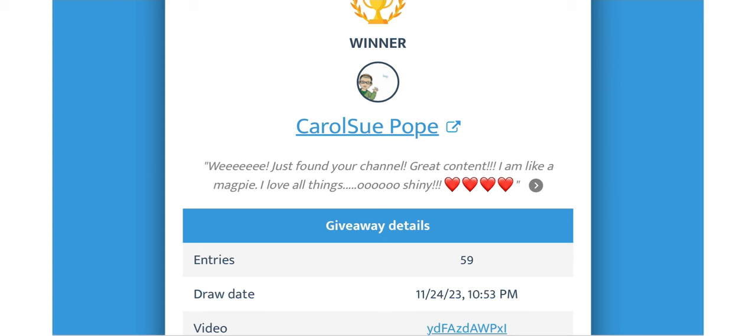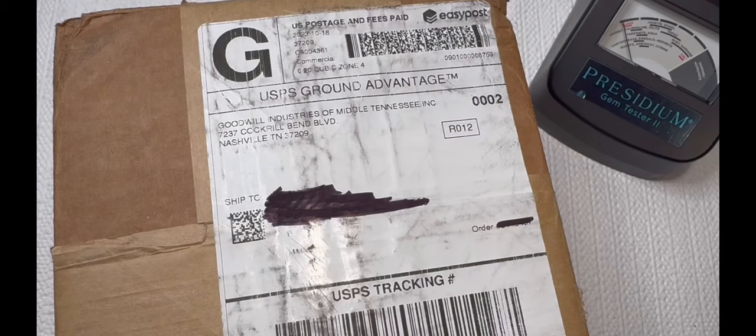I'm so glad you found my channel, Carol Sue, and congratulations on winning this free Anna Louisa giveaway. Be sure to check the description where you can find my email, and I will give you further instructions on how to receive your free items.